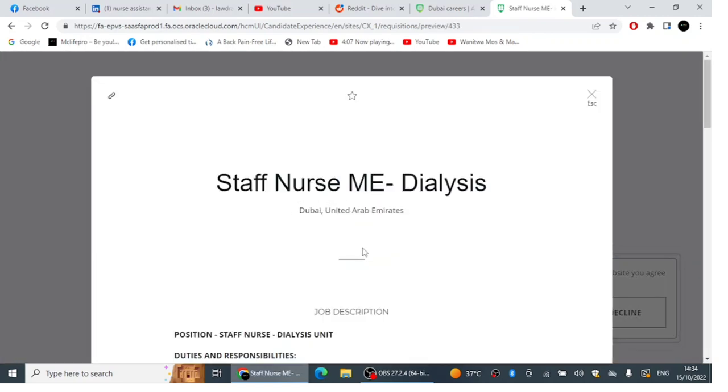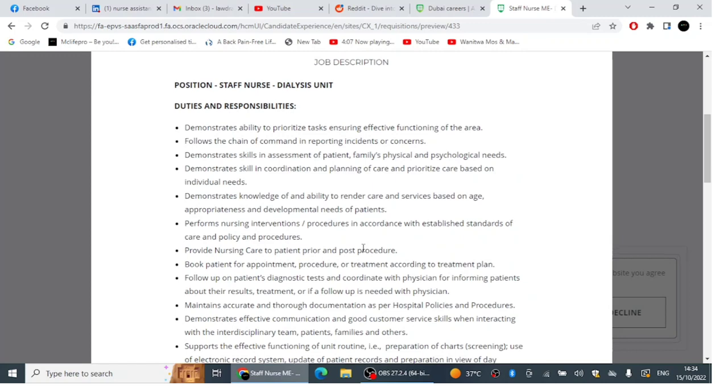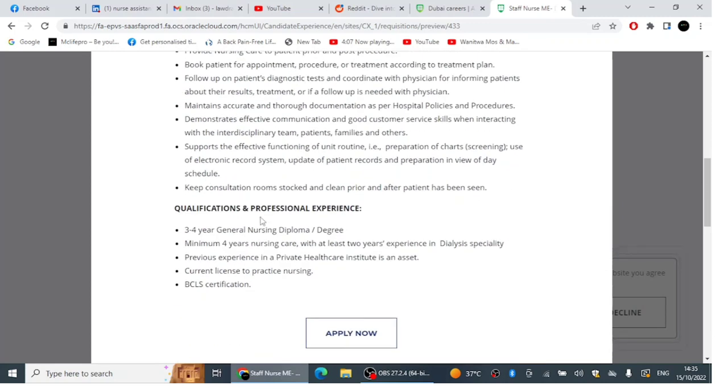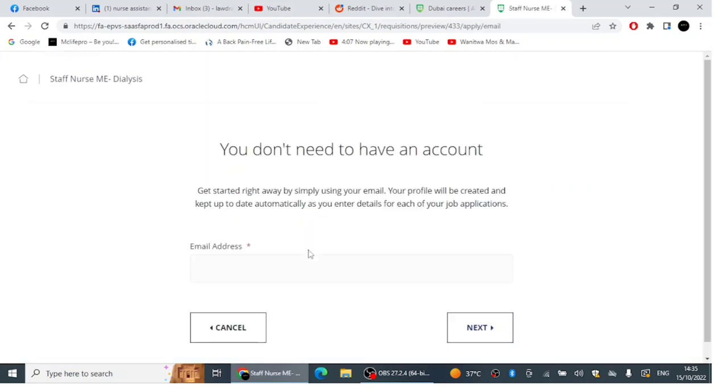It's very easy to apply — you don't need to create an account on this site. Read through the job duties and responsibilities and review the qualifications. They need someone with a three-to-four-year general nursing diploma or degree, a minimum of four years of nursing experience with at least two years in dialysis specialty, a current license to practice nursing or eligibility, and BCLS certification. Just put your email address, click Next, and apply.